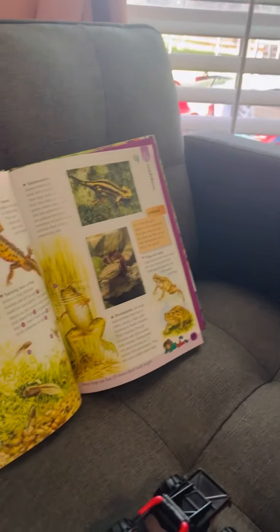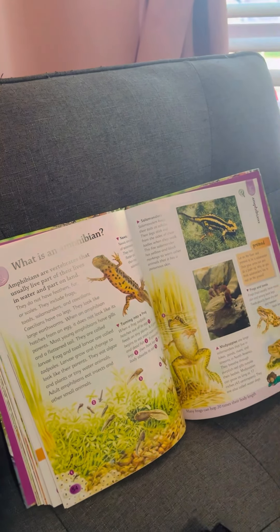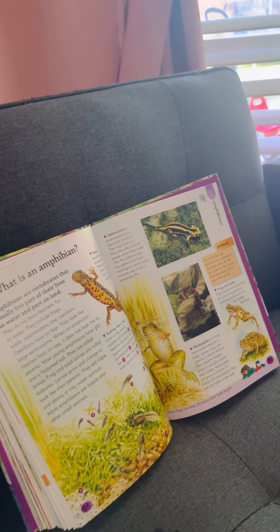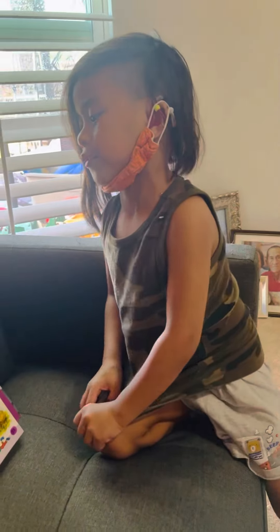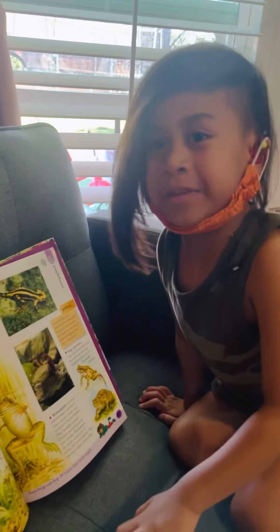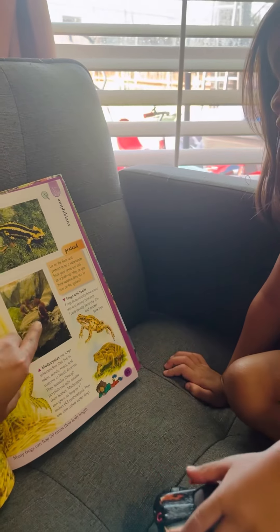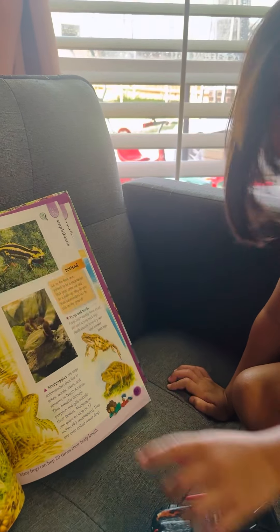What is an amphibian? Amphibians are animals that live in the land and in the water. It's called a salamander — that one has black and yellow stripes and black eyes. And the frog.